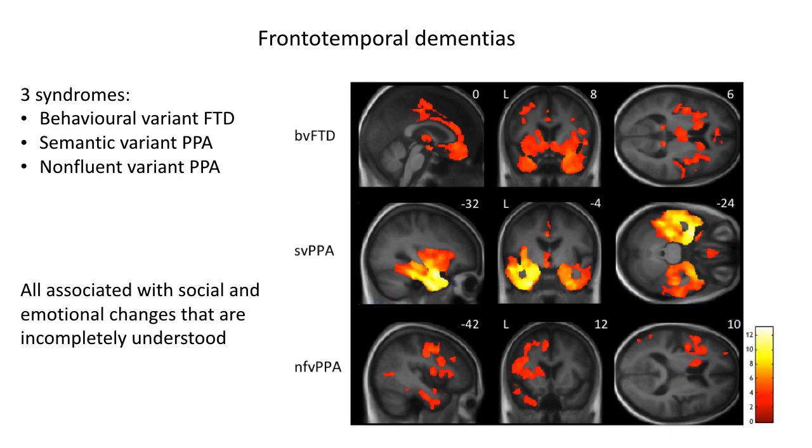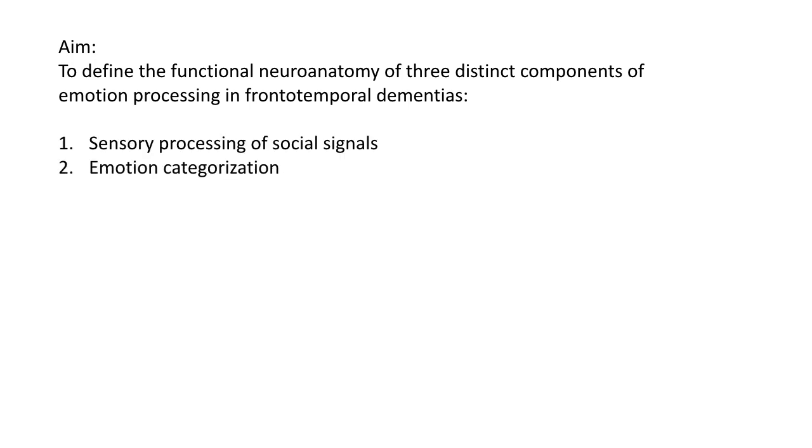All of these diseases are associated with social and emotional changes that are important determinants of morbidity and care burden, but remain incompletely understood. We aimed to define the functional neuroanatomy of three distinct components of emotion processing in these diseases: the sensory processing of social signals,